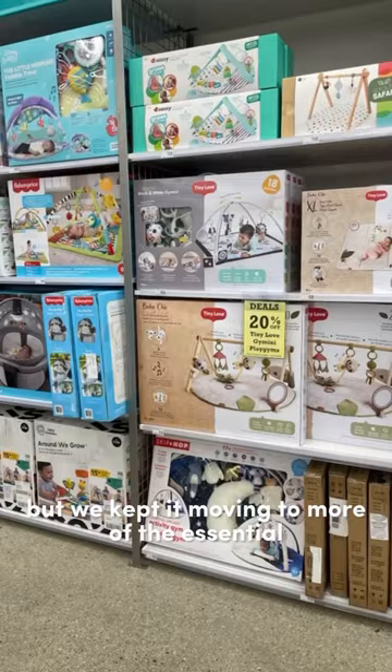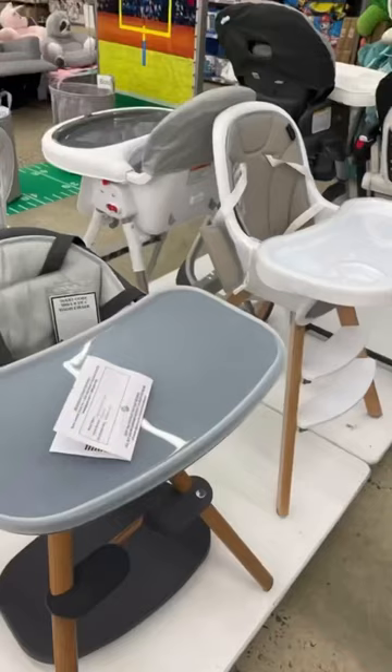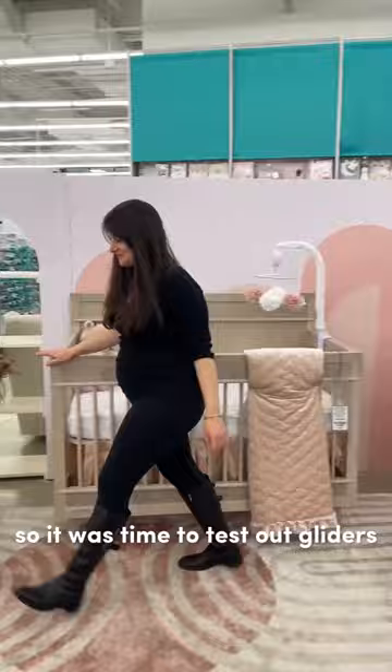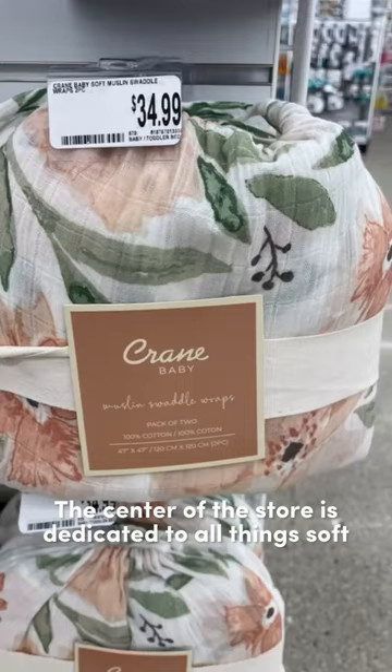Kieran's favorite part was picking out all the potential new toys, but we kept it moving to more of the essential items, like bathtubs, high chairs, car seats, and strollers. After all that walking, Mama needed to rest her feet, so it was time to test out gliders and rocking chairs.